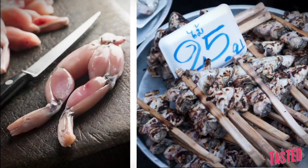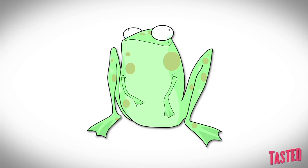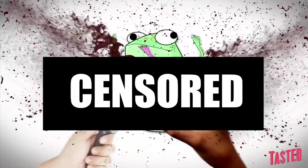China thinks frogs are pretty tasty — roasting their legs, cooking them up in stir-fries, and boiling them in stews. China cannot get enough frogs. And they love them so much, they even like to yank out their fallopian tubes to eat them with their desserts.